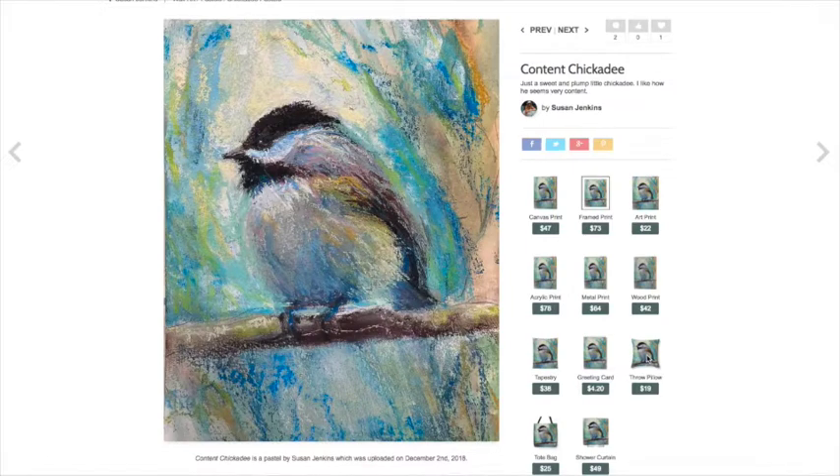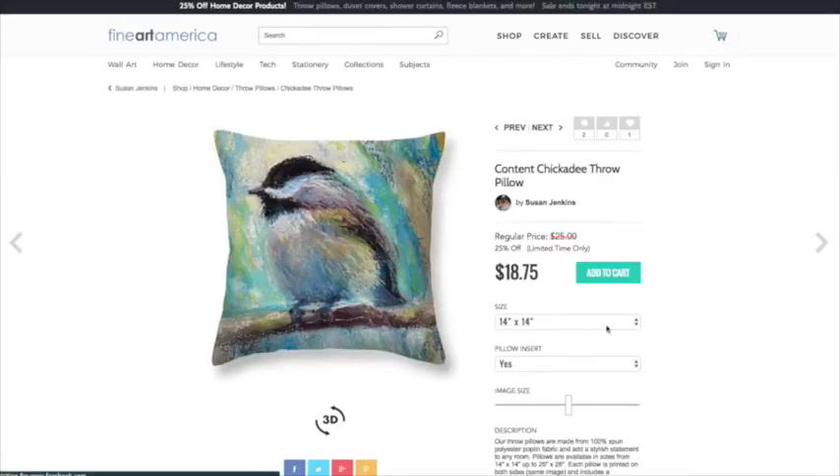The little square one's kind of cute. See right here — the regular price is $25, and with 25% off it's $18.75. You do have to pay shipping on top of that, but art makes a neat gift. It's right around the holidays and you might want it for yourself or someone else.